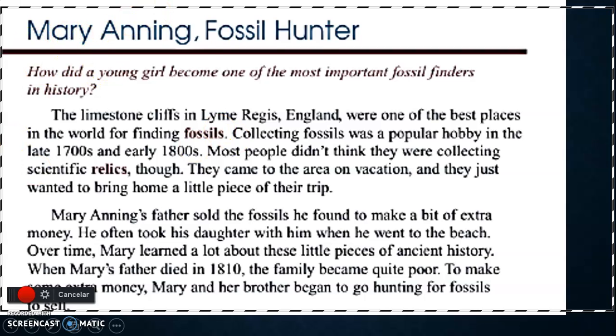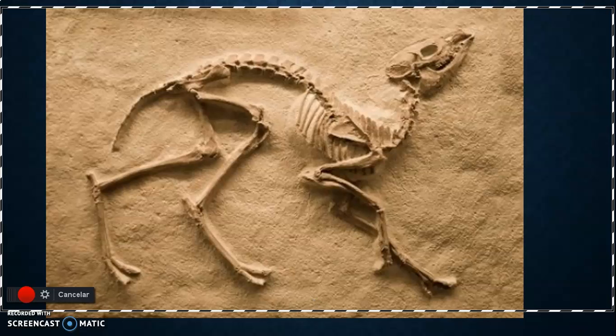Mary Anning's father sold the fossils he found to make a bit of extra money. He often took his daughter Mary with him. When he went to the beach, over time Mary learned a lot about these little pieces of ancient history. When Mary's father died in 1810, the family became quite poor. To make money, Mary and her brother began to hunt for fossils. The father and Mary made a business — they found fossils and sold them as relics.